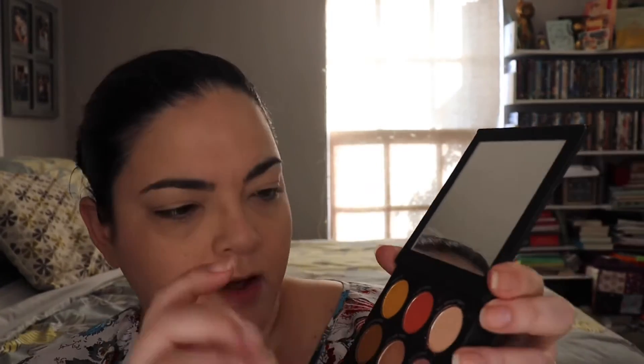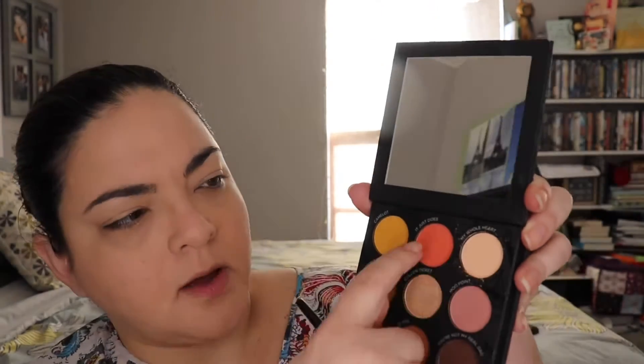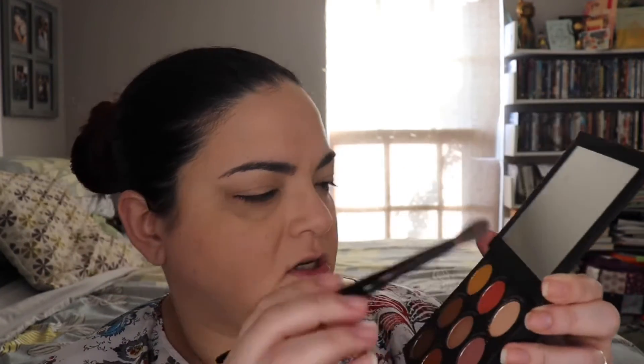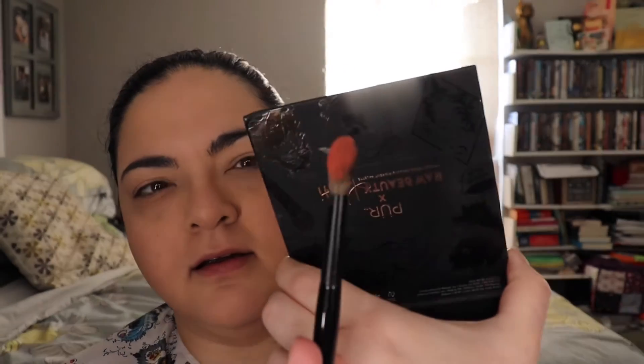First I'm going to get this light shade right here, it's called My Whole Heart, and I'm just going to diffuse it in the middle over all my eyelid - it does have some fallout. Then with the same brush I'm going to go in with It Just Does and Golden Ticket very lightly, because they are very pigmented. I'll use it from the outer corner and diffuse it a little bit towards the middle.